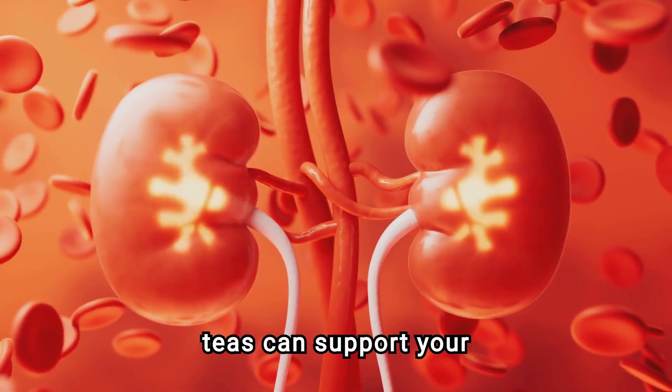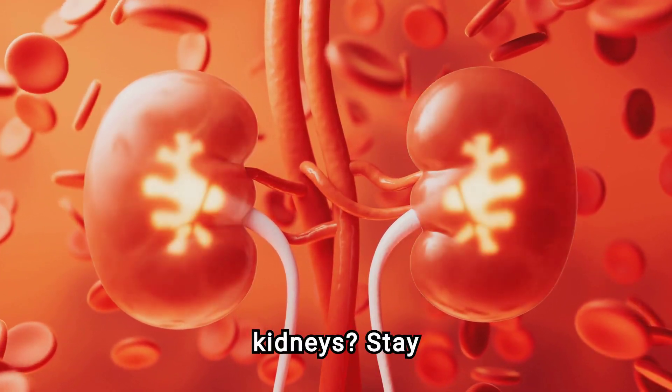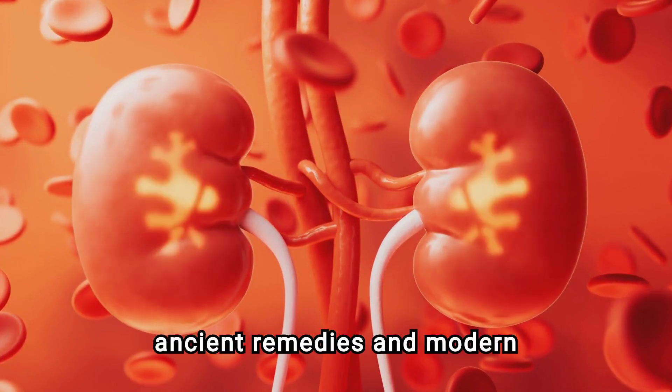Have you ever wondered which teas can support your kidneys? Stay tuned as we dive deep into ancient remedies and modern science.